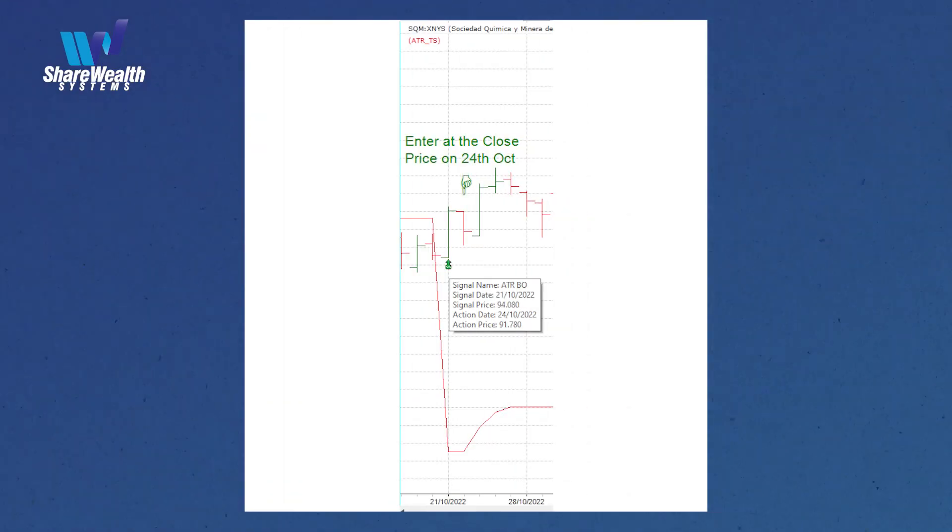You can see here on the chart that an entry signal occurred on Friday the 21st of October 2022, to be entered the following trading day on Monday the 24th of October. A buy signal occurs on a particular day as does a sell signal. Each signal is unambiguous and being a rules-based process must be acted on without question, hesitation or reservation. Entering a position is easy because the outcome at this stage is break-even, less commissions.